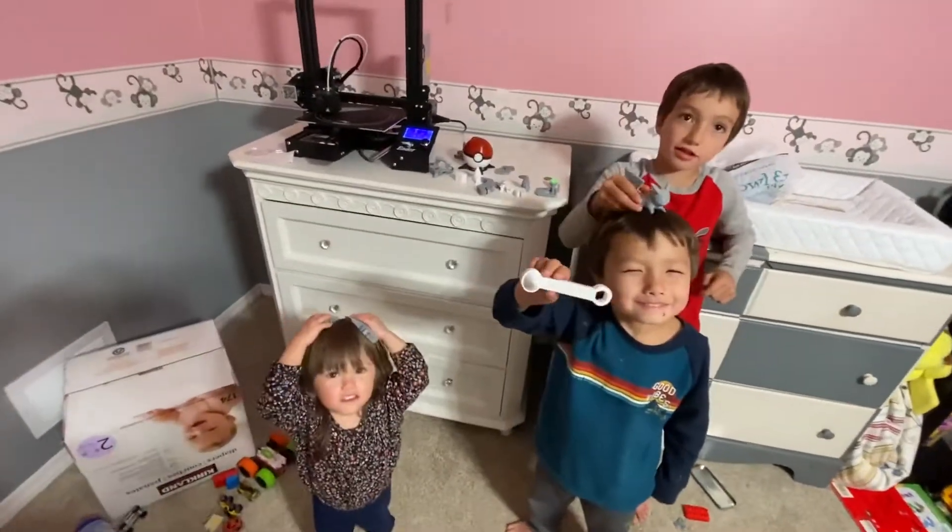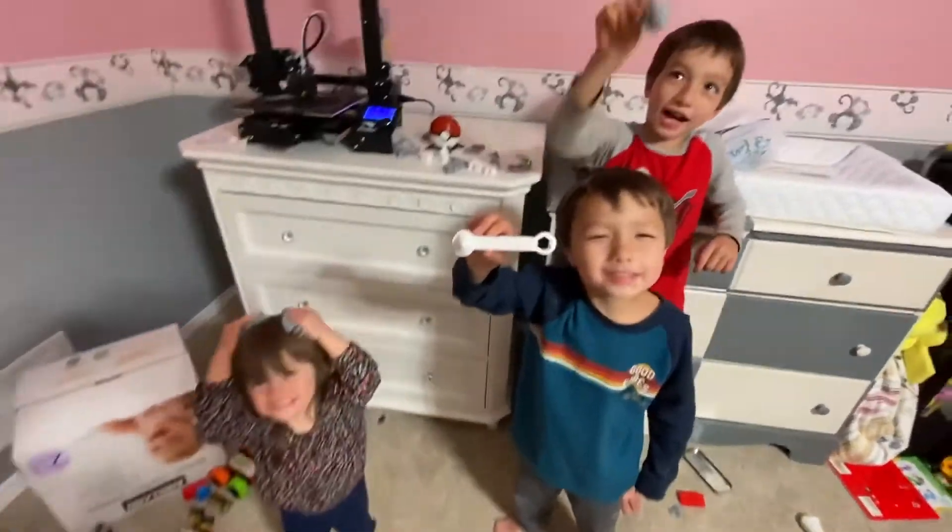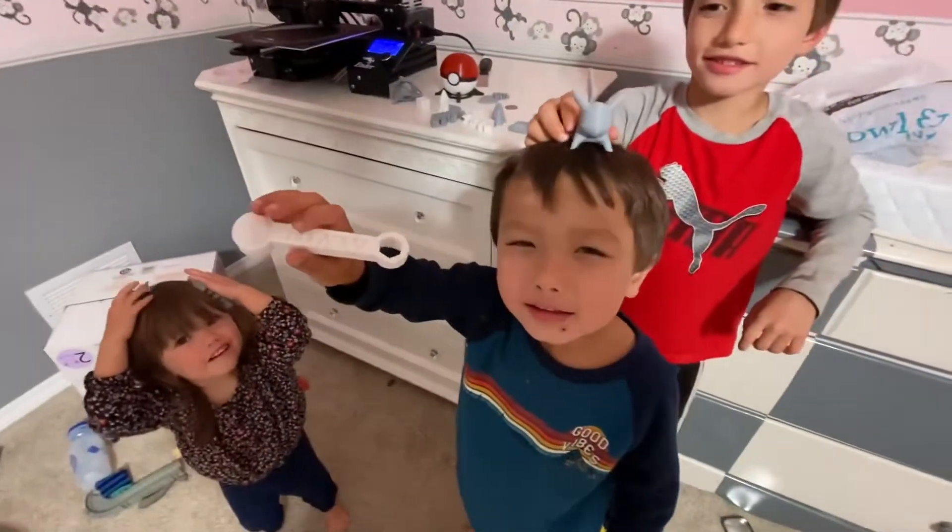We've had this 3D printer for about six months now. What do you guys think of it? Very good! What do you like about it, Alvin?